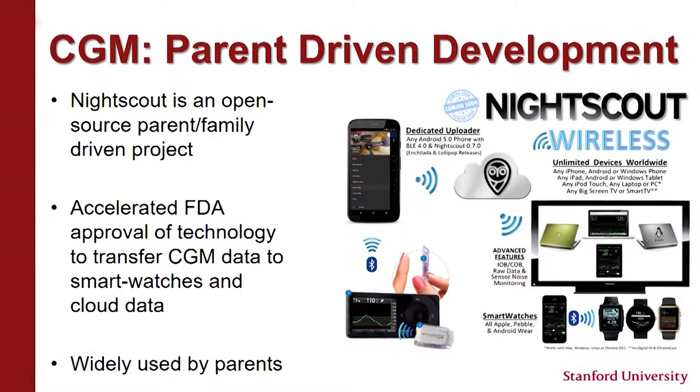Things are moving, but not as fast as we'd like. With continuous glucose monitors, there's been a parent-driven development: a group called Night Scout hacked into CGM systems to get data up to the cloud and down to their cell phones so they could remotely monitor their children at school. This accelerated FDA approval of this technology, and now it's a standard part of how these continuous glucose monitor systems work — widely used by parents and schools.